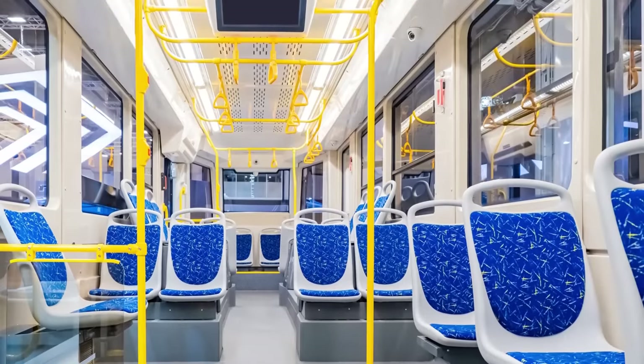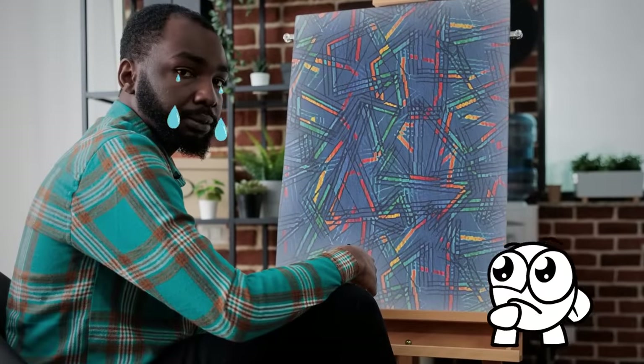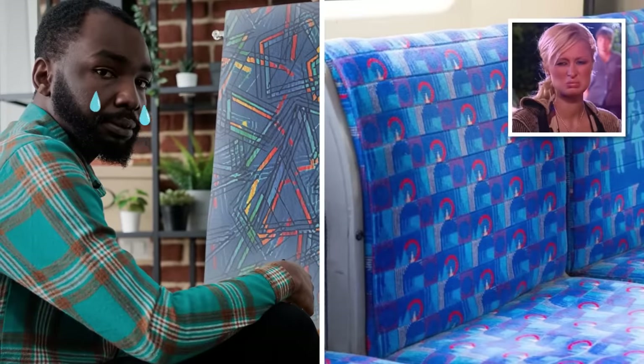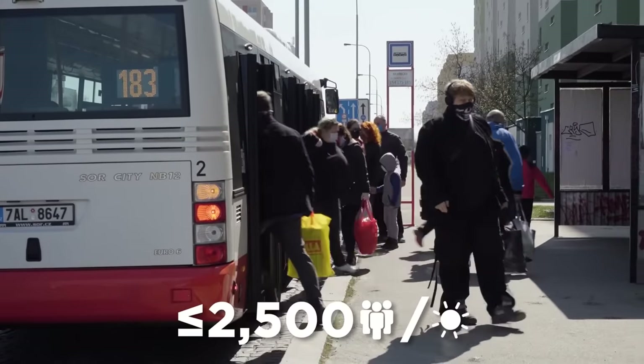You might've noticed that even modern buses are home to seats that look like something out of a 90s fever dream. While you're probably wondering who hurt the cursed designer who came up with these ghastly patterns, the real reason for them is actually surprisingly gross. The average public bus can see up to 2,500 passengers come and go in just one day.